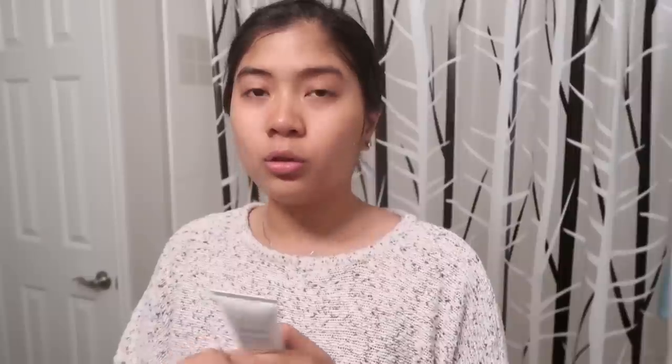And then next, I will wash my face with this cleanser. It's Fresh Soy Face Cleanser. For all skin types siya, rich in amino acids and gently cleanses face and eyes. Maganda to kasi nakikita ko sa reviews. Ito yung pinakamagandang cleanser sa Sephora — yung pinakamaraming stars.